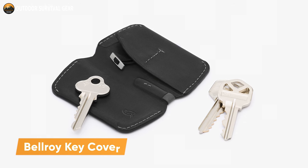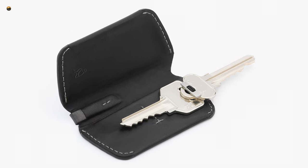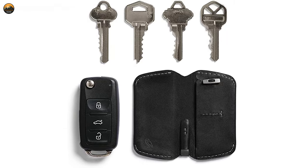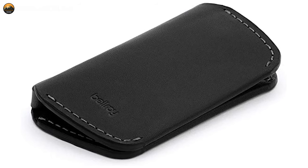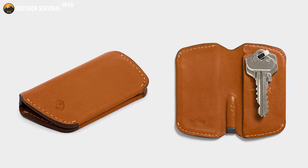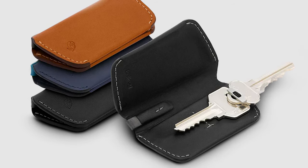The Bellroy Key Cover is the ultimate solution to help you keep your keys organized and protected. Made from environmentally certified leather, this premium key cover offers a sleek and organized way to carry your keys. It can hold up to 4 keys, and a leather loop allows you to attach car keys, fobs, or other items easily, while the magnetic closure and bifold design ensure your keys are safe and secure. It also features a small internal pocket for a coin, a card, or even cash, and comes in a variety of stylish colors backed by a 3-year warranty.